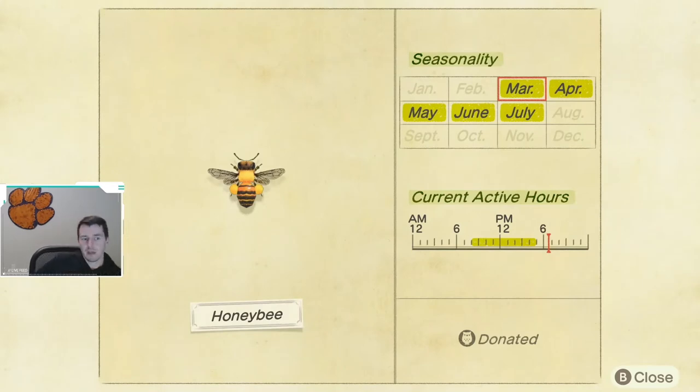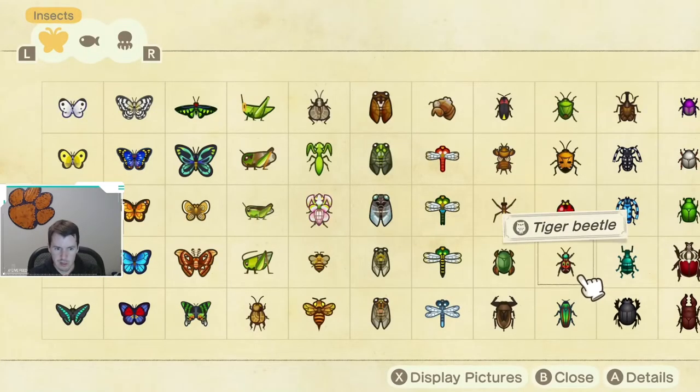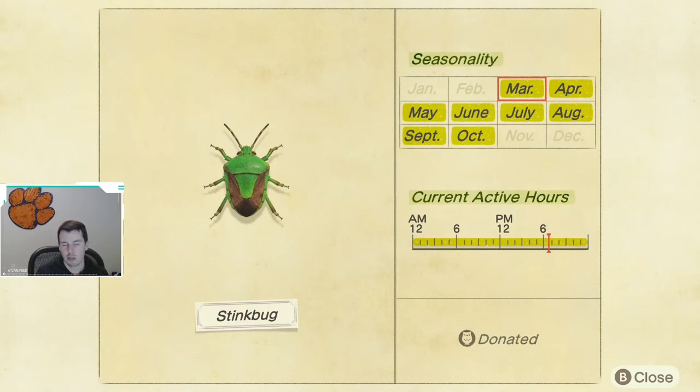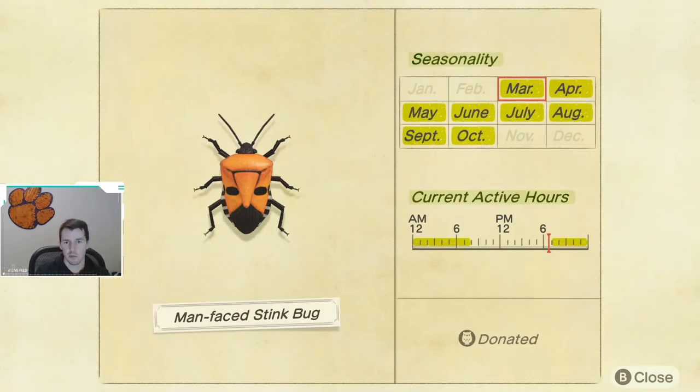Next up, we have the honeybee. This is available March through July. It's just found flying around, usually near flowers. It is available from 8 a.m. until 5 p.m. A lot of these bugs are caught in the middle of the day. Next is the stink bug, available March through October — caught on flowers, and available all day long. Similarly, the man-faced stink bug is also available March through October, caught on flowers. However, this one is caught later at night from 7 p.m. until 8 a.m., so keep an eye out when you're playing in the evenings.